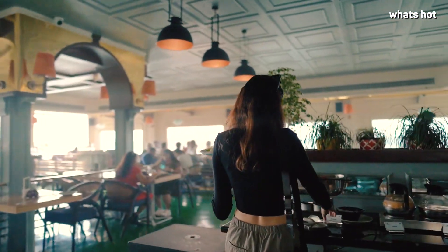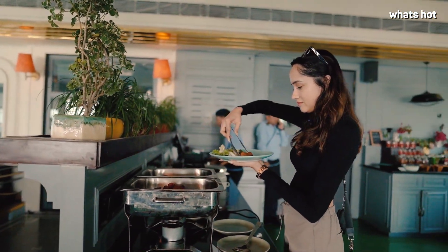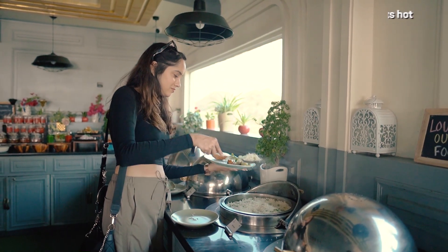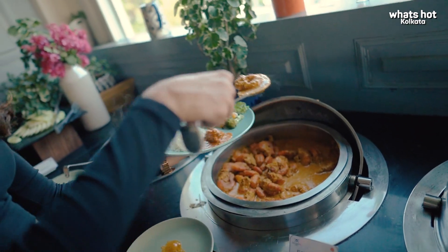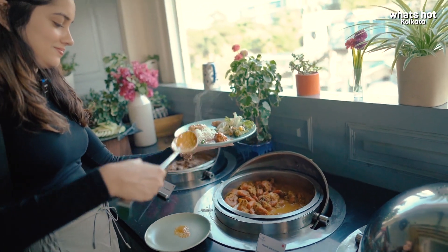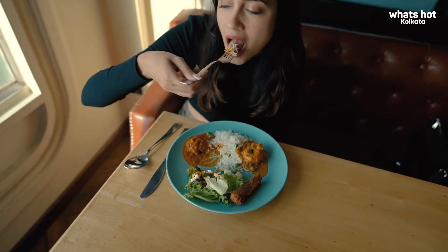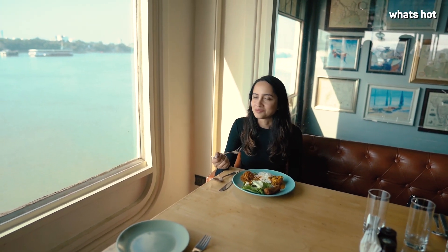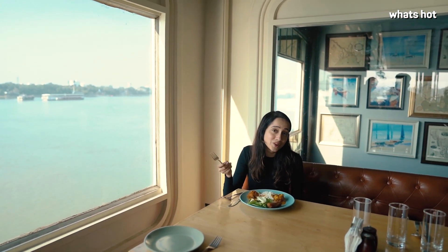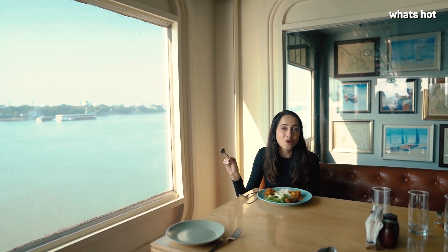Since I'm in Kolkata, might as well have some fish fingers for starters. The true meaning of food with a view, with the Howrah Bridge on the other side.